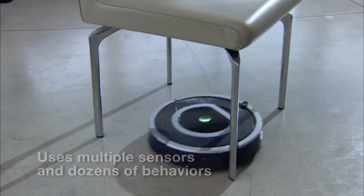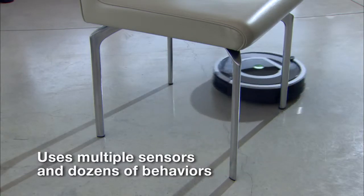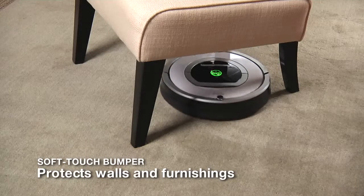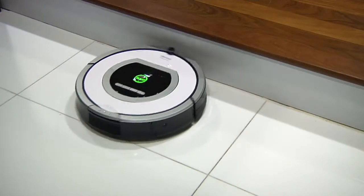Roomba's soft-touch bumper provides a cushion between the robot and the objects it touches while cleaning, protecting your walls, furniture, and other household items from scratches and marks.